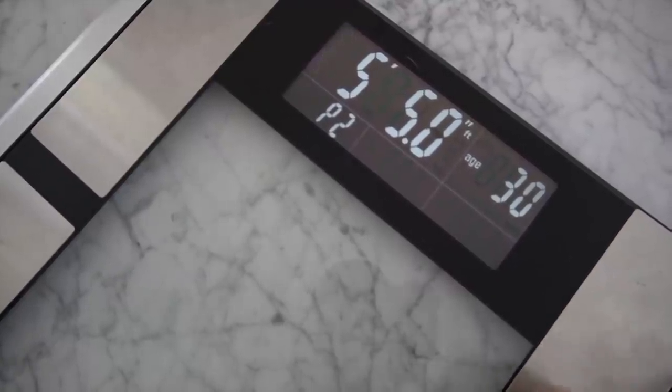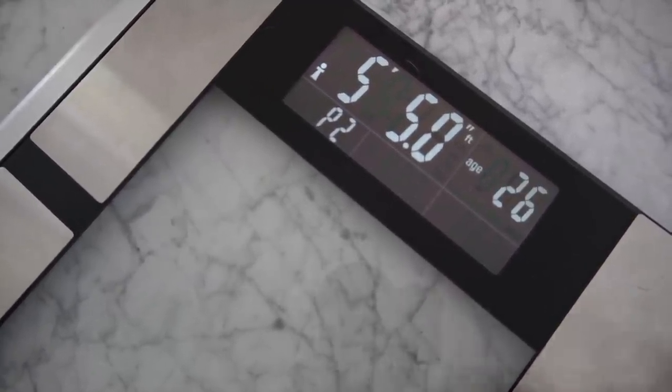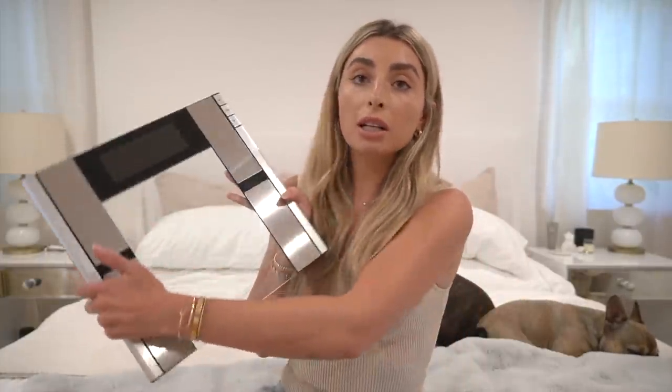This is the only type of scale I like to use. It's also cool because it can store up to eight users, so the boys have already made their own profiles on it. You can get it for 60% off when you use my code lauren60 — I'll link it down below. I'm a big Vanity Planet fan so this is very exciting.